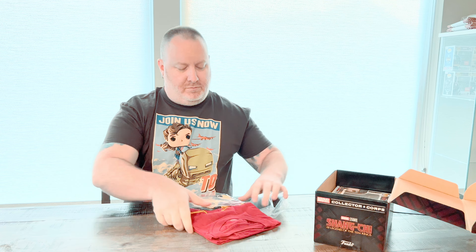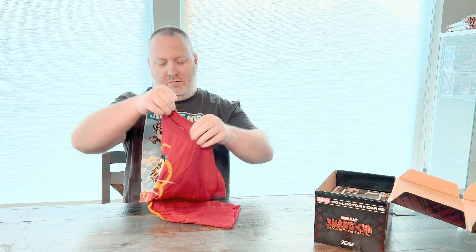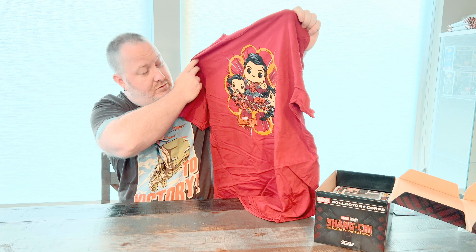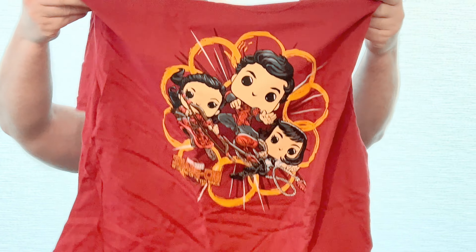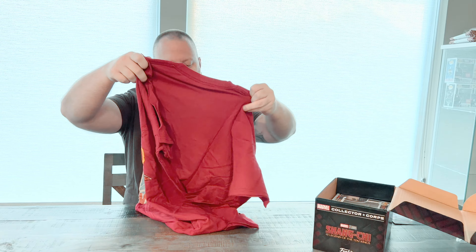For anybody that watched the last unboxing, this was the shirt that we unboxed in that video. Here's what the shirt looks like for Shang-Chi, which is pretty cool. At first glance it's obviously the main characters from the movie with the 10 Rings surrounding them — you've got the aunt, his sister, and then Shang-Chi in the middle. That's a cool t-shirt. And then lastly we'll go over the pop figures.